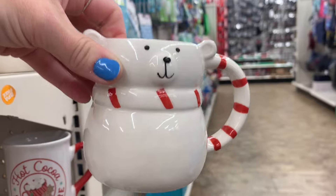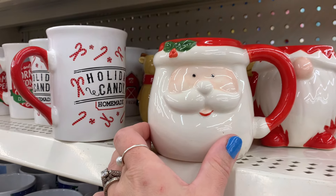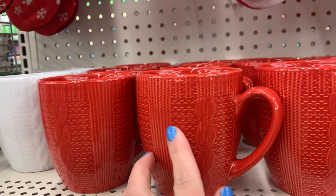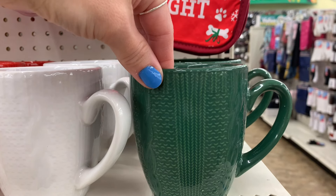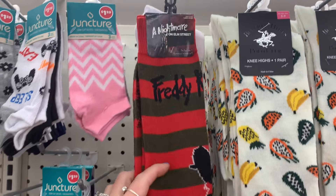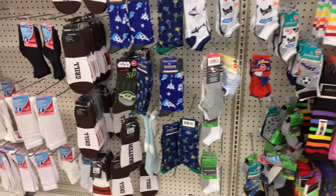Oh my gosh, they have new mugs! They have a reindeer — oh my gosh, I'm getting this. Look at the reindeer, that's adorable! And they also have a polar bear — that is so cute. And they also have Santa. Look at this, it looks like a sweater and it's even raised. They have the red, the white, and the green. Oh my gosh, I love that.